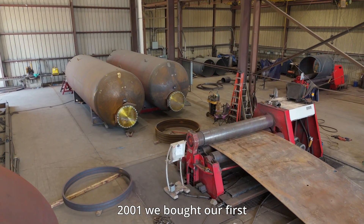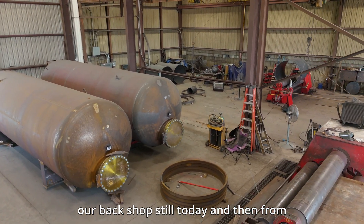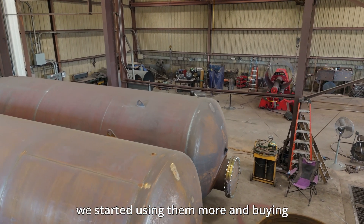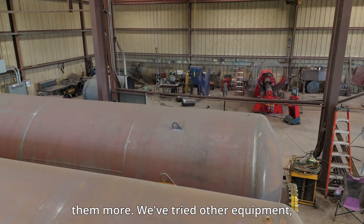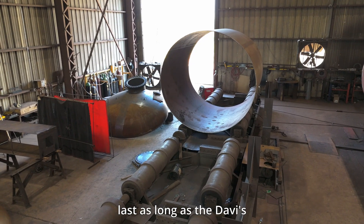In 2001, we bought our first Davi roll and it's actually in our backdrop still today. From then on, because of the great service they gave us, we started using them more and buying more. We've tried other equipment, but other manufacturers just didn't hold up — they didn't last as long as the Davi's have.